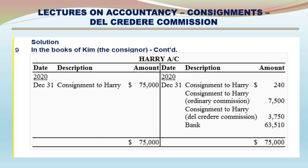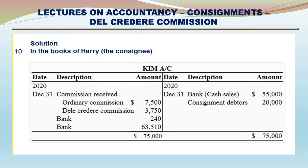In the books of Kim (continued) - Harry Account. Debit side: Consignment to Harry $75,000. Credit side: Consignment to Harry (expenses) $240; Consignment to Harry ordinary commission $7,500; Consignment to Harry Del Credere Commission $3,750; Bank Draft $63,510.